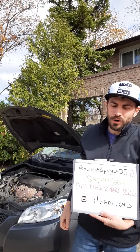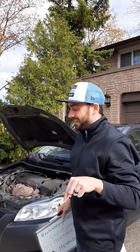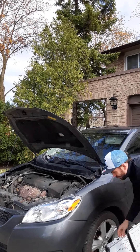Welcome to episode 12 of the Auto Intel project. Today's video covers DIY maintenance and the safety series, and we're going to be talking about headlights. The reason we're talking about headlights is my headlight went out, so I've got to fix this today. I'm not going to walk through the entire thing, but it's pretty simple — you can do it yourself.